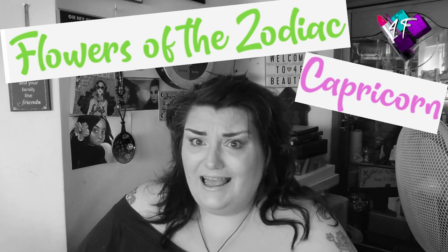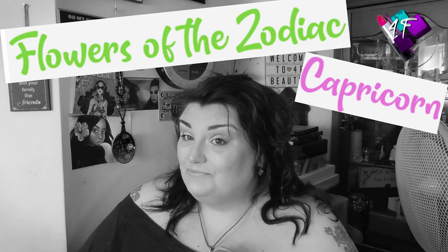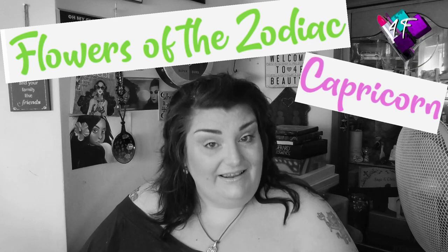What do you think of the new intro? How good is Elle for designing that for me? Love you girly. Right, now here comes the film.